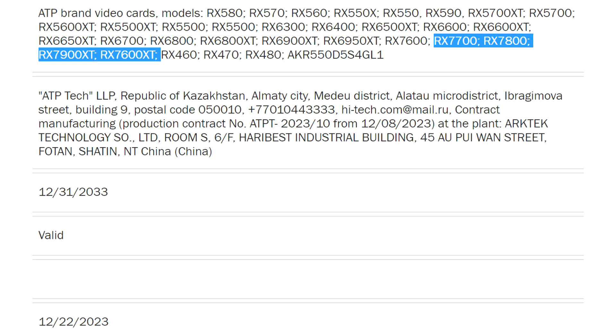The RX 7600 already maxes out the 6nm Navi 33 silicon it's based on, which means to create the RX 7600 XT, AMD might have to tap into the larger and much more expensive Navi 32 MCM. There is a vast gap between the 32 CUs available to the RX 7600 and the 54 CUs that the RX 7700 XT has, while the silicon itself has 60. Besides CU count, AMD has other levers, such as the MCD count, which could be down to just two for the RX 7600 XT, or three for the RX 7700.